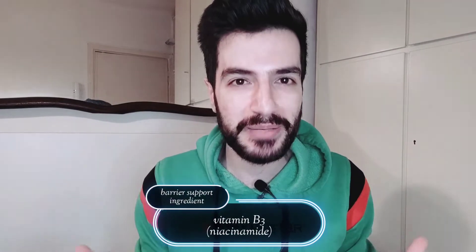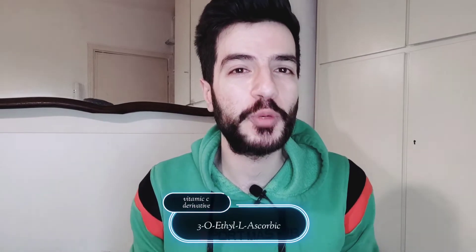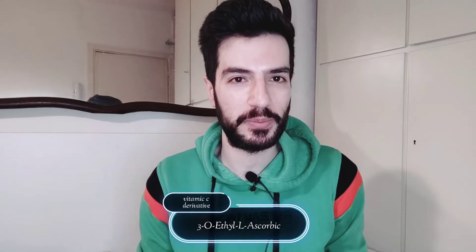Number two, we have vitamin B3 — niacinamide. It helps support the skin barrier so the healing process can be faster. It also has anti-inflammatory properties and was shown to help reduce post-inflammatory erythema, which is the redness or red mark after a breakout. We also have vitamin C in the form of 3-O-ethyl ascorbic acid, a very stable form of vitamin C with a handful of data behind it supporting skin brightening and anti-aging effects. It was added, in my opinion, to prevent the post-inflammatory hyperpigmentation that can happen after acne.